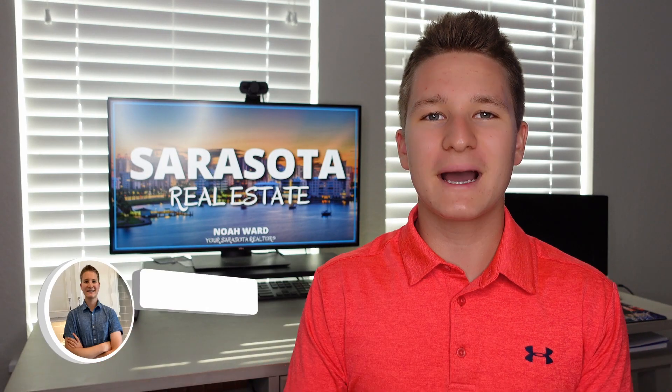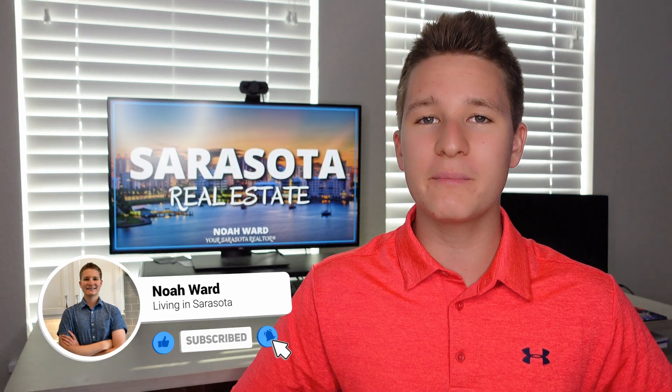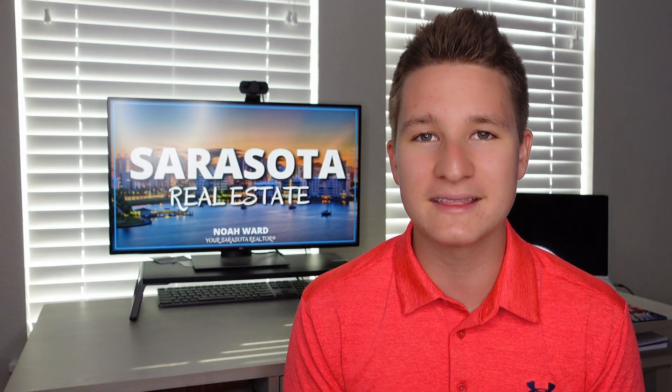What is going on, everyone? My name is Noah Ward. I'm a local real estate agent here in Sarasota. And this channel is all about what it's like to live, work, sleep, and play in the Sarasota area.